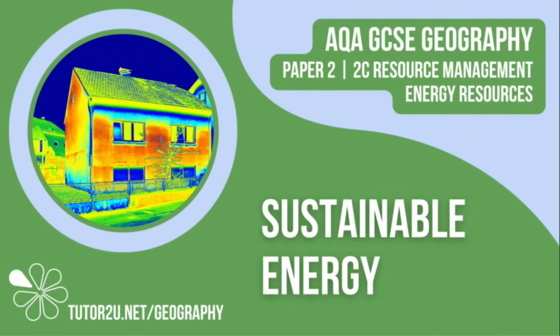Welcome to this Tutor2U topic video that looks at sustainable energy. This is part of Paper 2, Unit C, The Challenge of Resource Management.